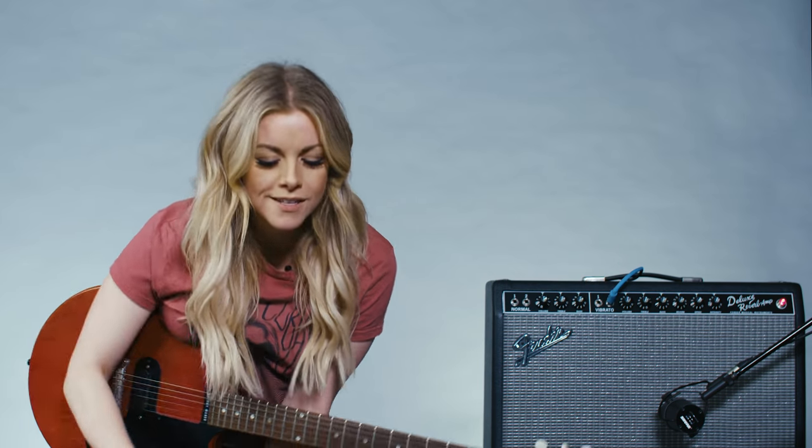Now pickup number three: P90s are somewhat of a tonal bridge between your single coil and your humbuckers. In the late 1940s, Gibson replaced their standard pickups with P90s. They were actually the first pickups in the first Les Pauls in 1952. The cool thing about P90s is that they're a little bit of both — a little bit humbucker, a little bit single coil with the vintage low output. So you're going to get more of that mid-range growl with some of the twangy highs that you don't necessarily get in a humbucker.